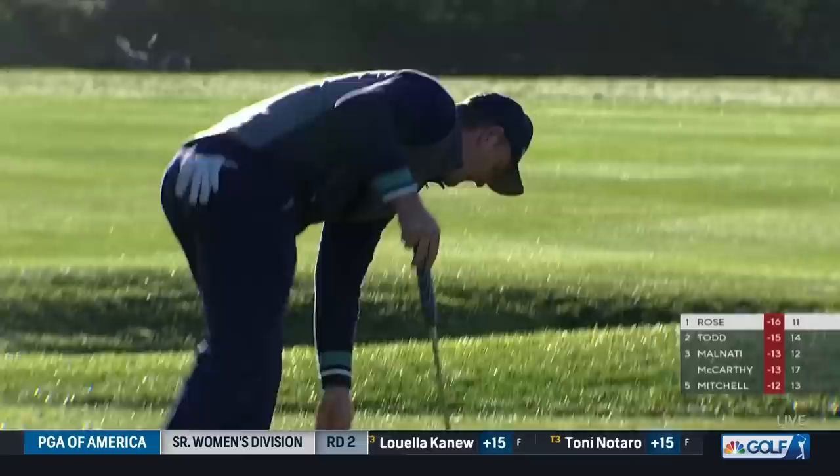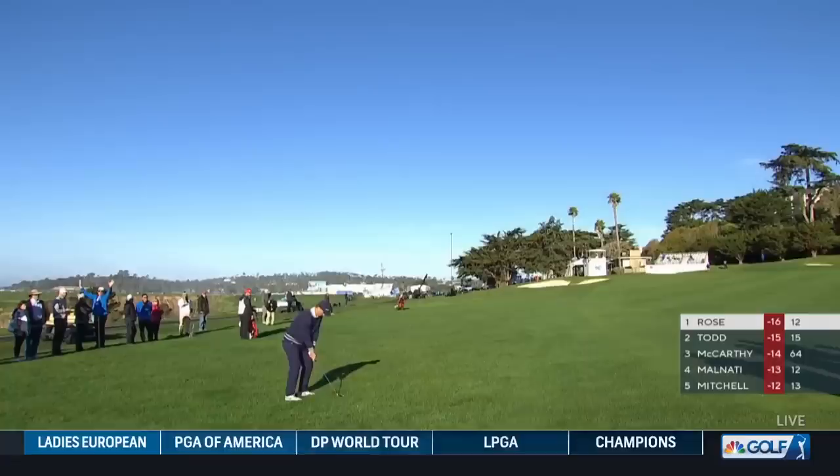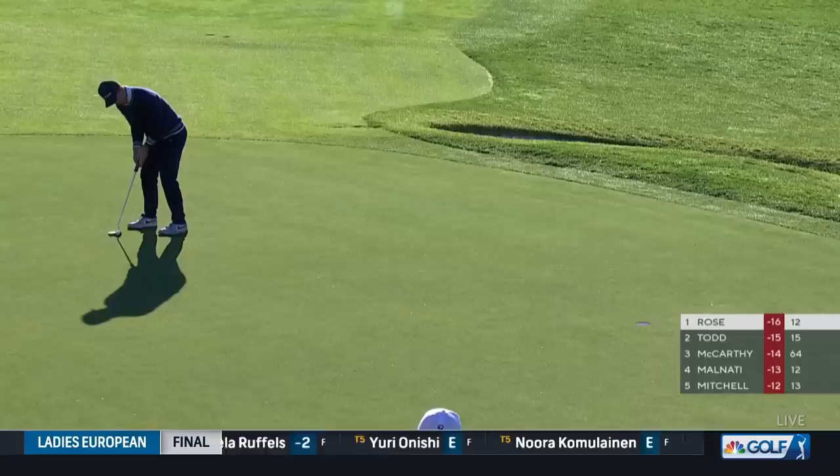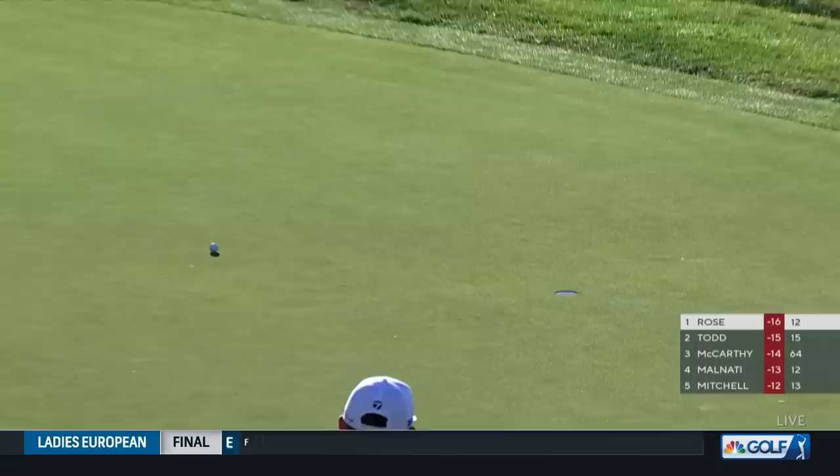You take care of business on the par threes to that degree — six under for the week — and you're going to find yourself right where he is. How fast did that time go? He hasn't forgotten what he has to do, Donnie. Every now and again they just fall in, not necessarily trying to make it. That tends to be how he hits putts too. And another one.